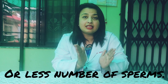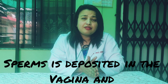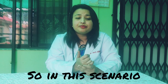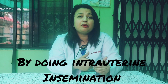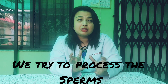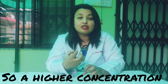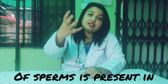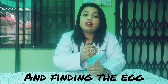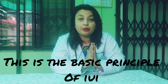In case you have oligospermia or a less number of sperms, already a less amount of sperm is deposited in the vagina. Even less will reach the uterine cavity and maybe none will find the egg. So, in this scenario, by doing the process of intrauterine insemination, we try to process the sperm and then inject it directly into the uterine cavity, so a higher concentration of sperm is present there and there's more chance of it going into the fallopian tube and finding the egg and causing fertilization. This is the basic principle of IUI.